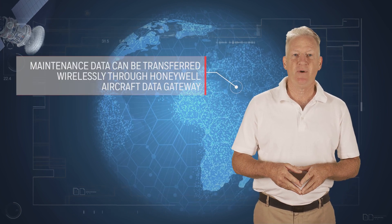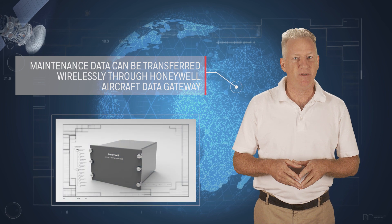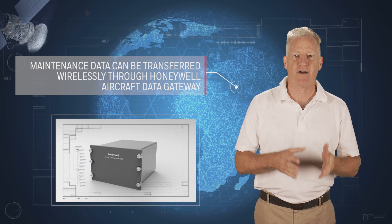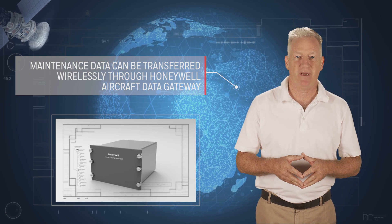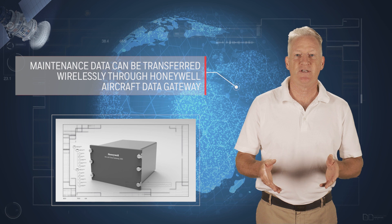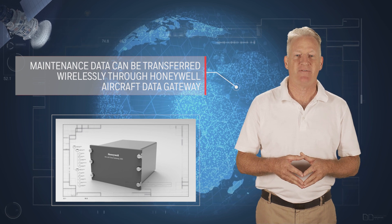While implementing Connected Maintenance typically does not require the airline to install any additional hardware, Honeywell's Aircraft Data Gateway can be included to enable the wireless transfer of aircraft data. The Aircraft Data Gateway also streamlines other maintenance processes, for instance, wireless data loading of navigation databases and field-loadable software.